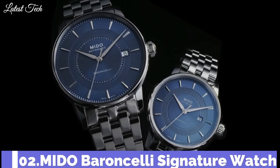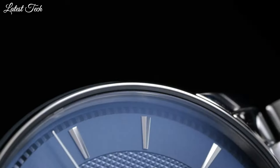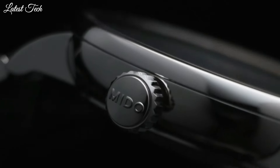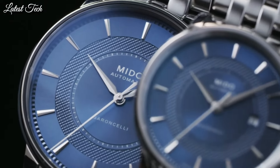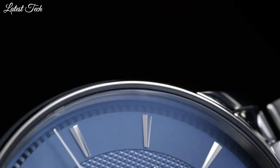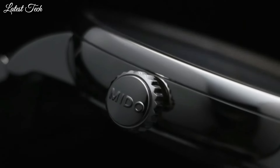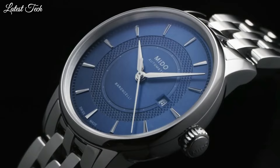Number 2. Mido Baroncelli Signature Watch. With the Baroncelli Signature, Mido has created a mechanical and aesthetic success that is a perfect expression of its watchmaking know-how. Intensely chic and timeless, this Swiss watch houses an automatic movement. Case material: stainless steel. Case shape: round. Width: 39mm. Case length: 39mm. Movement: automatic. Water resistance: 50m.